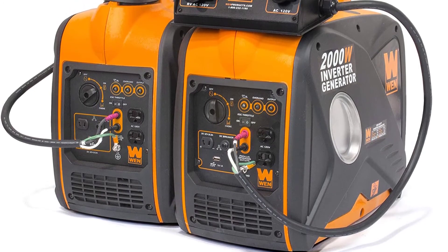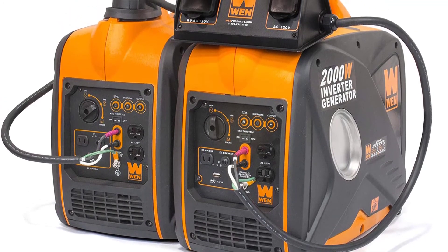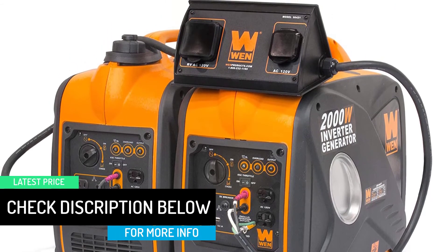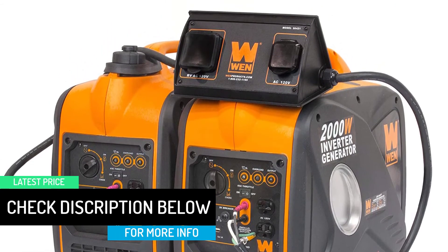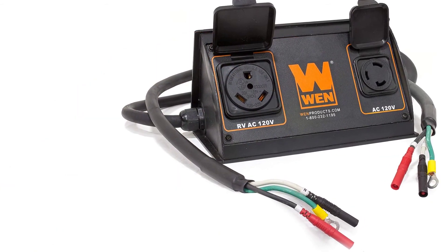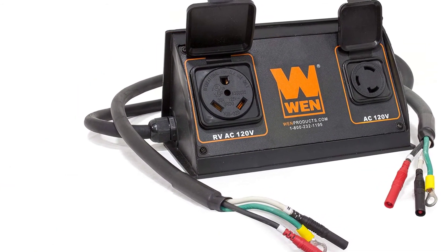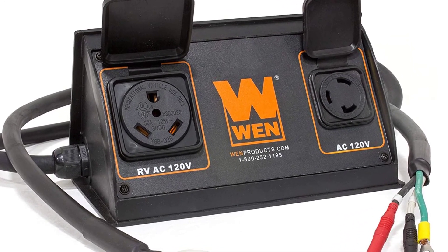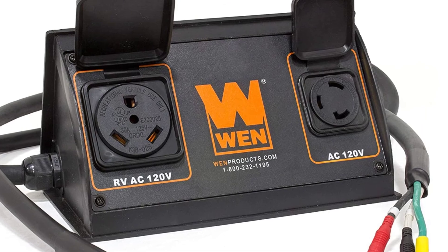This kit is the perfect companion for inverter generators under 3600 watts, including the WEN 56125i 1250-watt inverter, the WEN 56200i and 56200i 2000-watt inverters, and the WEN 56225i 2250-watt inverter generator.